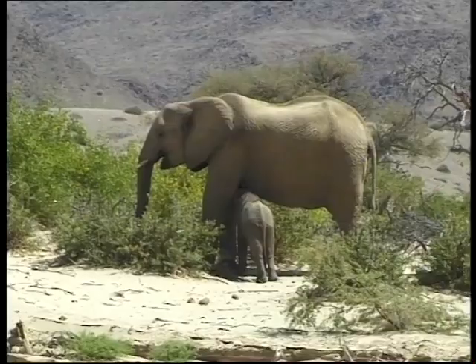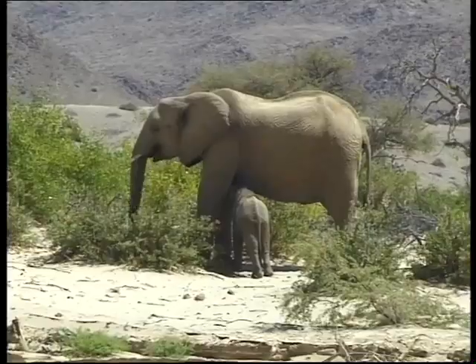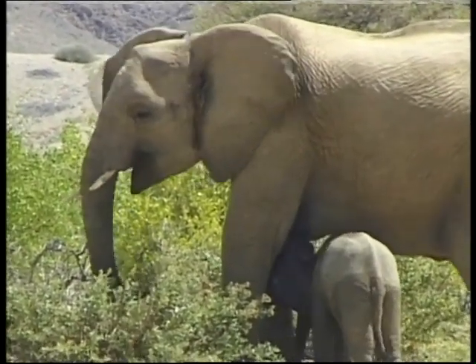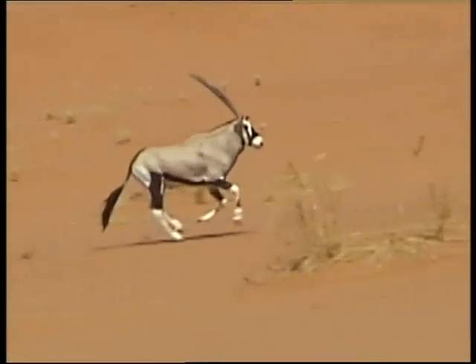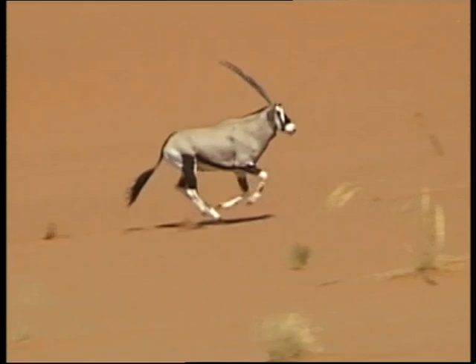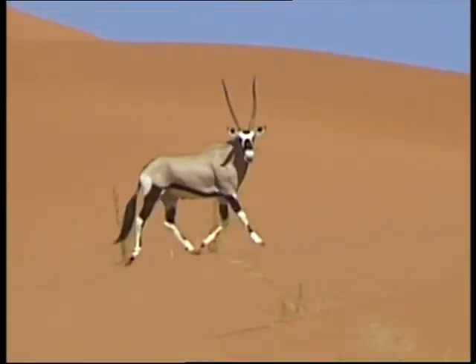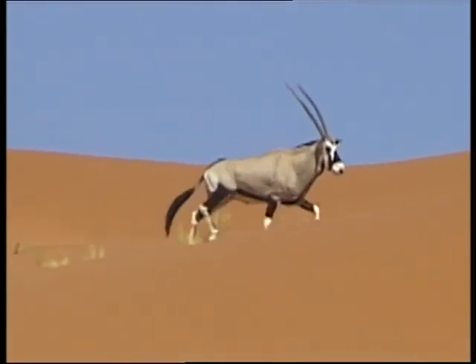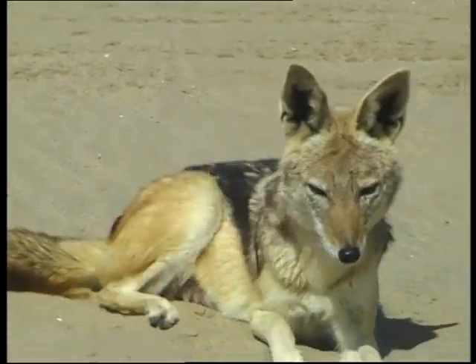Specially adapted to desert conditions, elephants often travel long distances between food sources and water holes. The Gemsbok is very much at home in this environment. It lives on vegetable matter and can go without water for long periods at a time. Jackals often turn up in the most unexpected places.